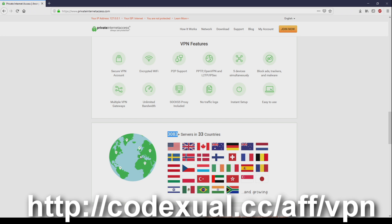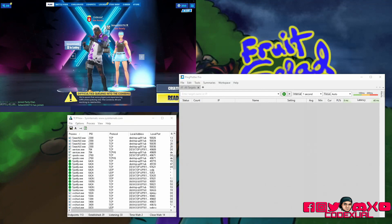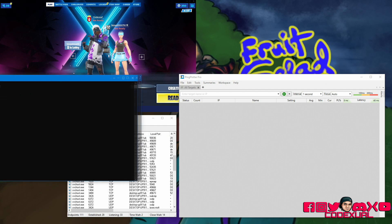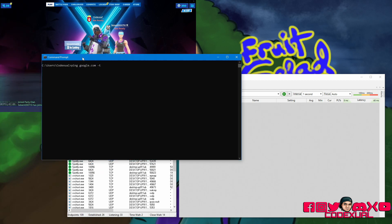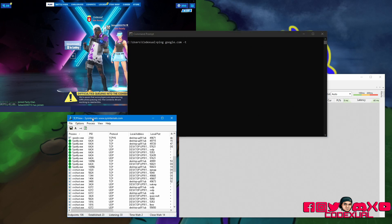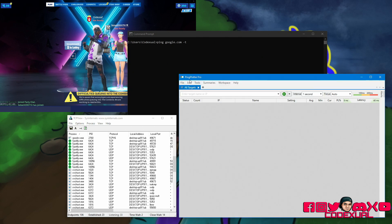Hey, what's going on everyone — it's your boy Codex, and today we're talking about packet loss. We have Fortnite up because we're focusing on gaming, but this applies broadly. We have Command Prompt, TCP View to pull the IP address of the Fortnite server, and Ping Plotter — which you can get for free. The free version works just as well as the pro version.